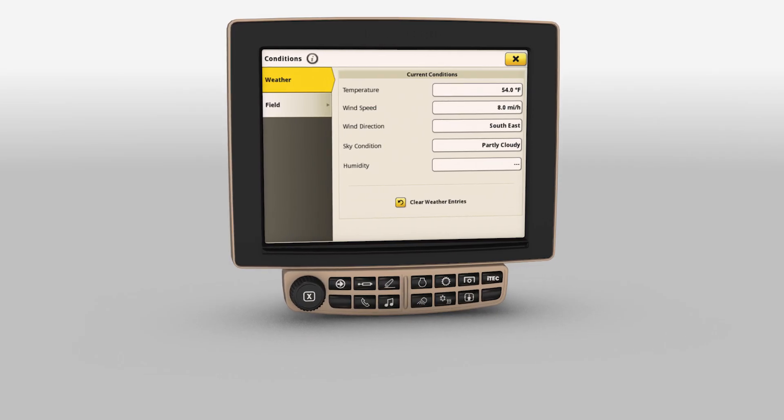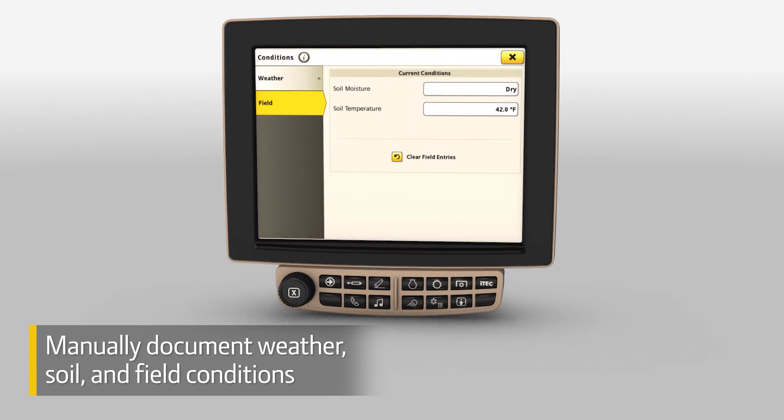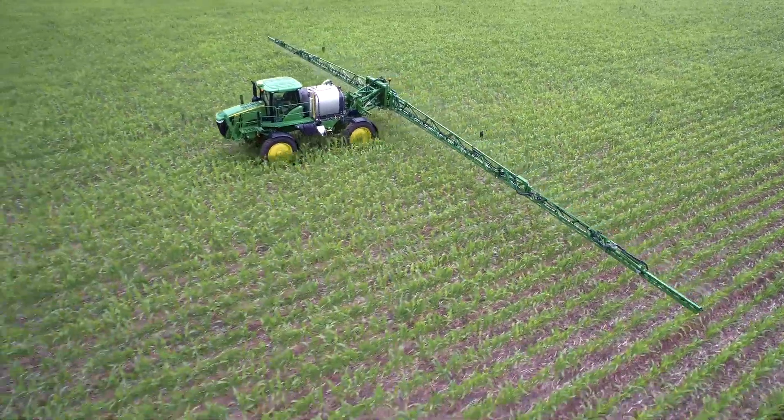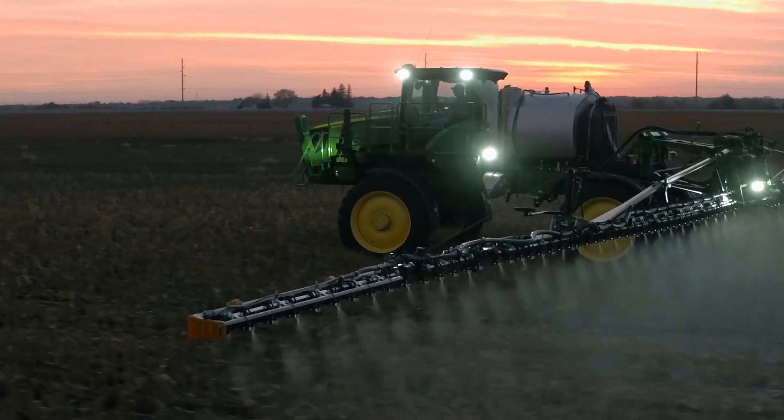Another great new feature included with the update is the capability to manually document weather, soil, and field conditions. From the cab, you can record wind speed and direction, which are critical details for spraying records. You can also note conditions as they change throughout the day. This information can then be viewed in the John Deere Operations Center.